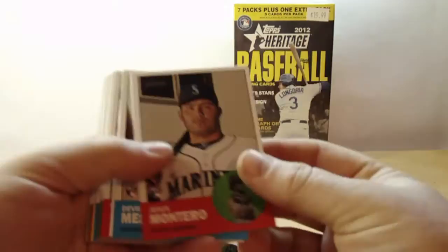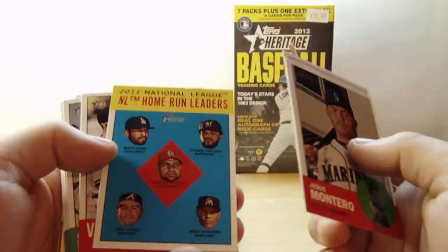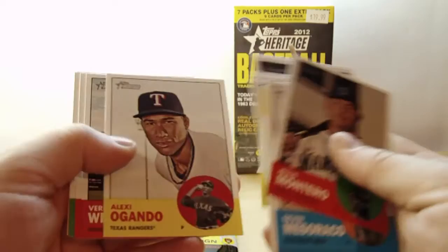Nothing too amazing. Probably my favorite card I got though is this Jesus Montero rookie card. Really like the design on this. Pretty thick cardboard stock — you can see the back there. Devin Masarocco rookie, National League home run leaders, Veteran Masters — Mariano Rivera and Joe Girardi — and some base. You do get 16 cards in a rack pack. I don't think I paid $5.29 for the rack pack.